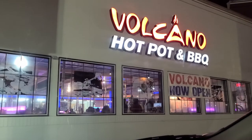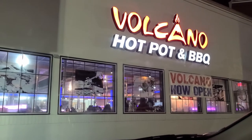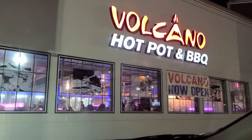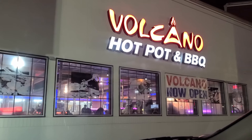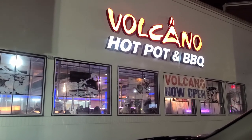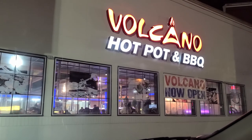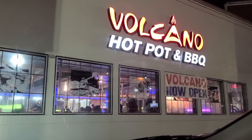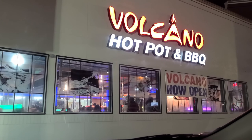Volcano Hot Pot and Barbecue — I loved this place. I would definitely go in for the barbecue and the hot pot; the barbecue was really good. They had all those amazing things you can't try anywhere else, like beef tripe, duck feet, and beef aorta. I love strange foods and that was really nice. The staff was very helpful — we'd never been here before and didn't know how it worked, but they walked us through each step really well. I would try this.